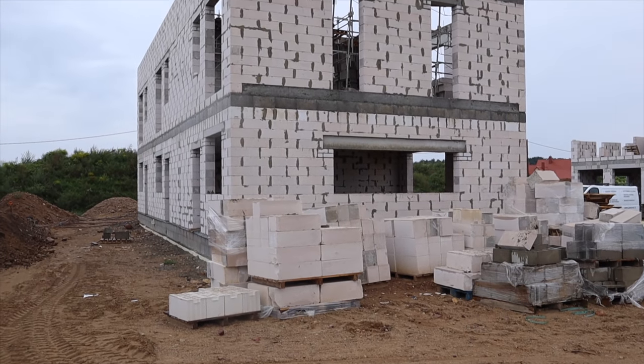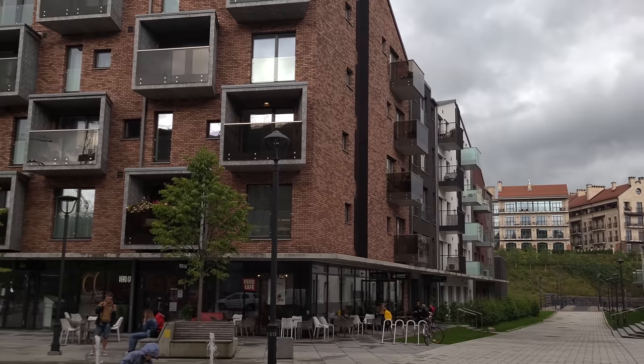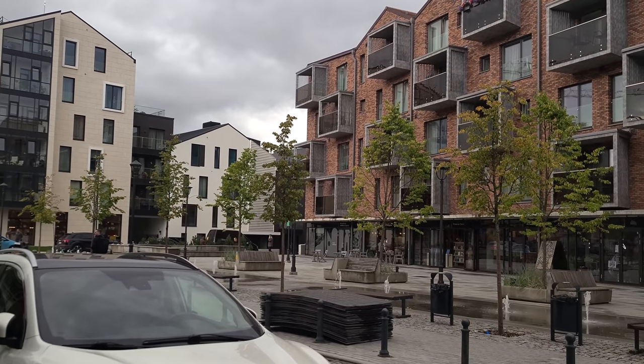There are three different types of properties that are currently for sale that we looked at. Number one is currently under development. Number two is already developed and ready to be moved in. And number three is a brand new apartment complex being built in the heart of the city. To my surprise, there was so much happening at that last place, and I think that's probably where we'd be most interested in laying our roots. But we'll show you guys what we saw — let's go.